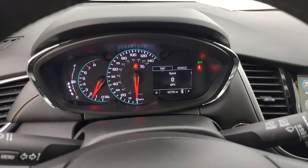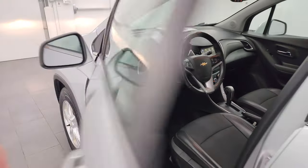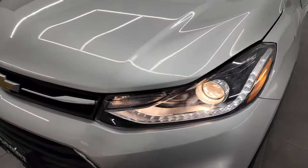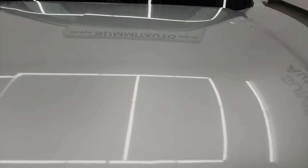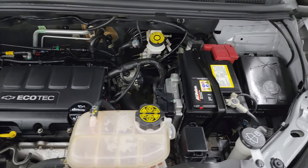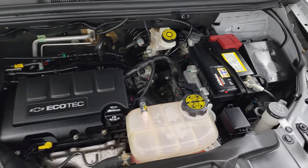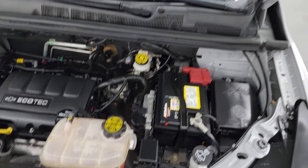We'll take a look under the hood. I'd personally like to thank you for checking out the video today, and hopefully from this HD video you've been able to verify the quality, condition, options, and cleanliness of this Chevy Trax inside and out. Under the hood we have the 1.4-liter turbocharged four-cylinder engine — 138 horsepower. Very clean, runs very smooth. Once again, this vehicle has been fully safetied and inspected by our service shop, has a fresh oil and filter change, all fluids have been checked and topped off, and it has brand new front brakes. And there is the emissions sticker.